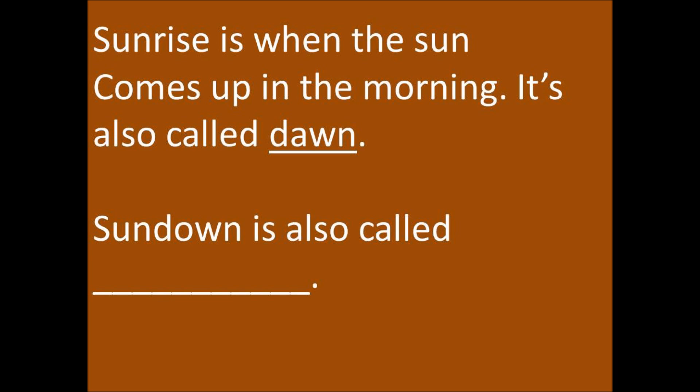Sunrise is when the sun comes up in the morning. It's also called dawn. Sundown is also called dusk.